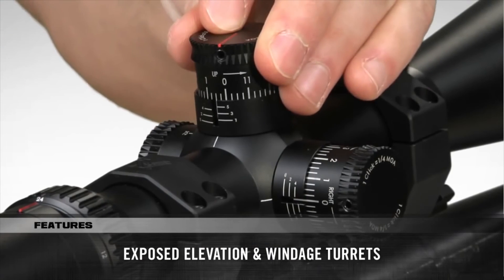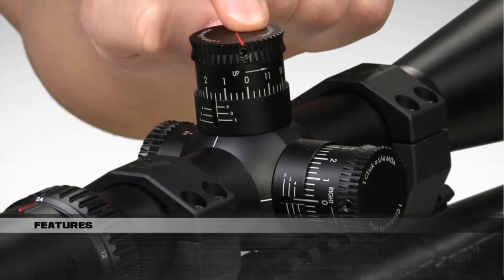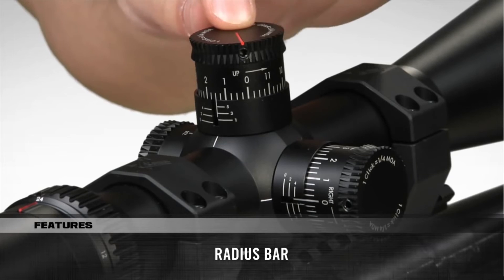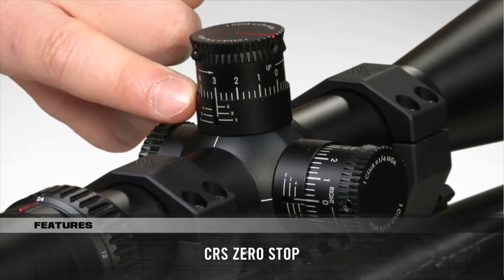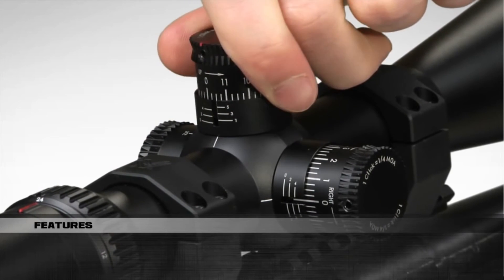Turrets are exposed for quick elevation and windage adjustments. A patented fiber optic radius bar visually assists in tracking turret rotations. The CRS zero-stop mechanism can be set to prevent the elevation turret from traveling more than one revolution past the sight-in zero.